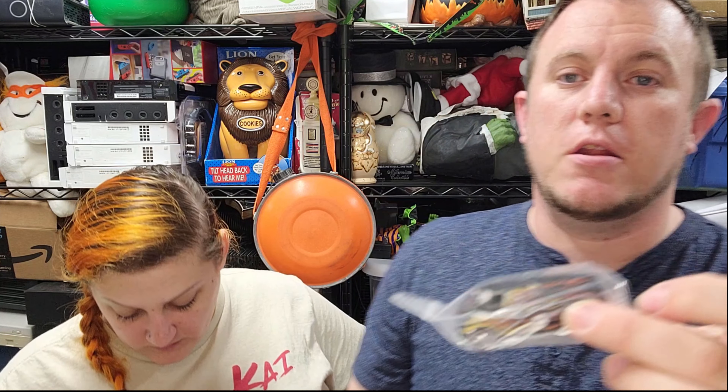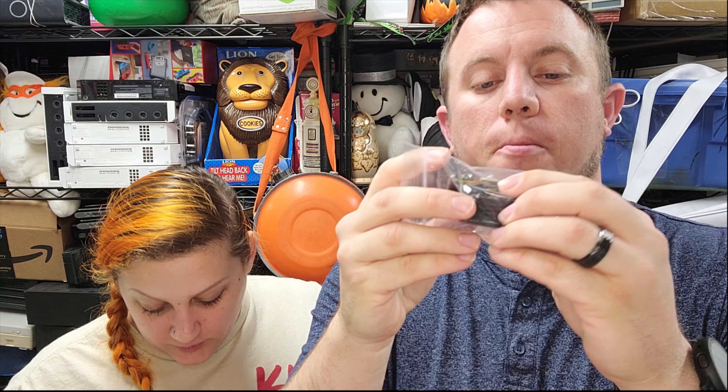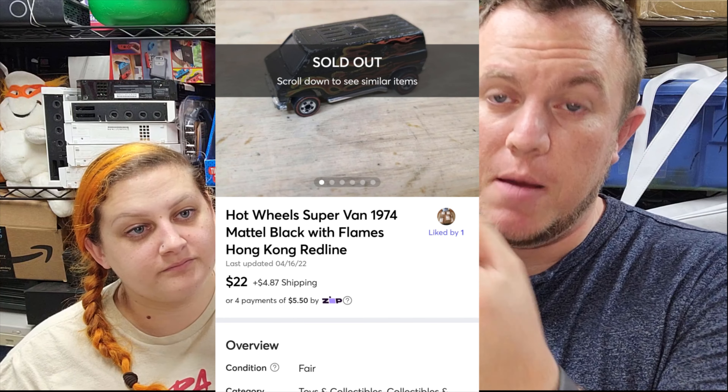We'll start with the first one, which is a Mercari sale. Got an offer this morning — this is a Hot Wheels Super Van Redline from 1974. It sold for $22 plus shipping, so they paid the first class shipping on that one. It was listed at $29 and we took the best offer of $22. Happy to see it go.